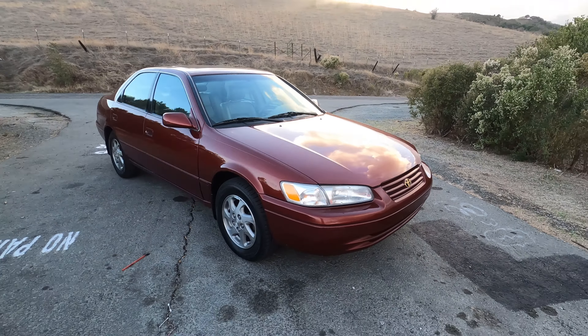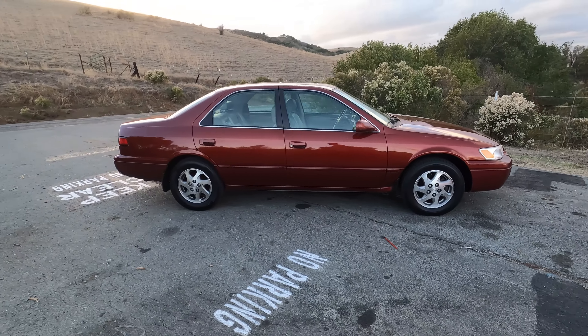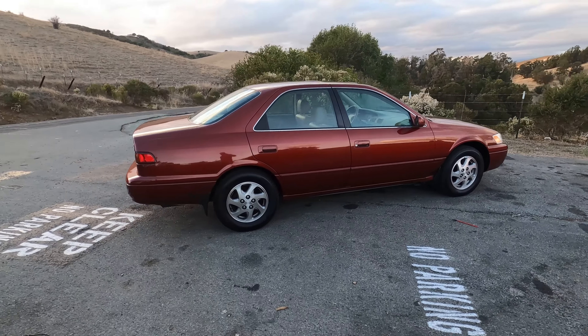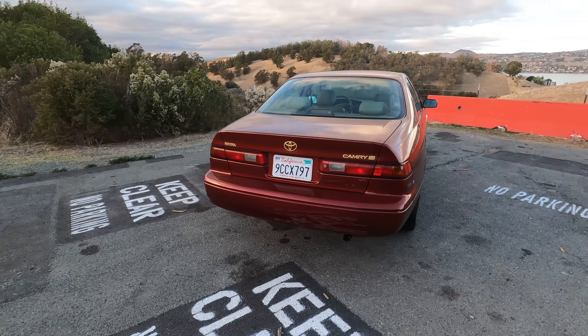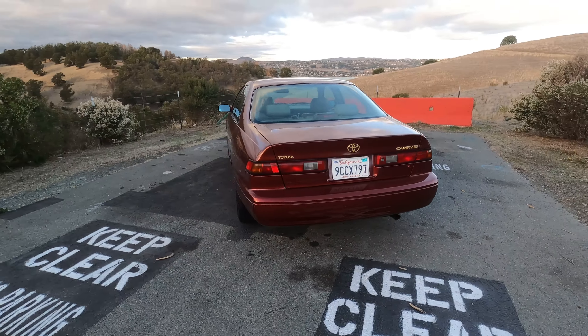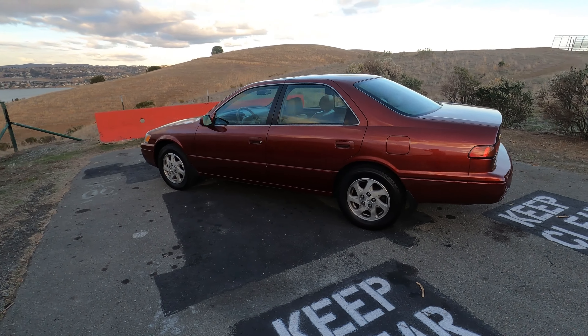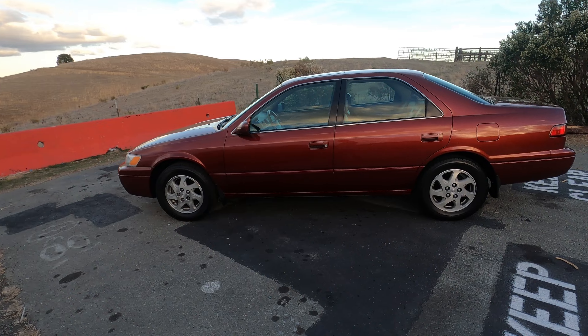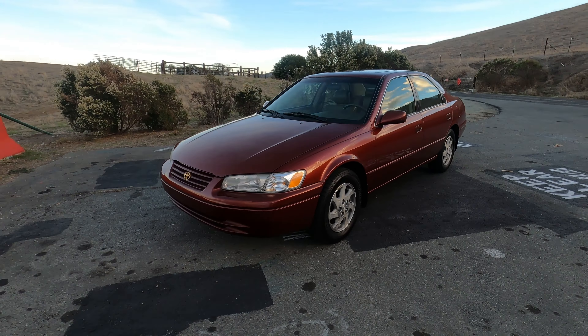Behold — and I'm not even joking — behold: the 1999 Toyota Camry XLE. That's the fancy one. What makes this one special and something to behold is the odometer. That's right: 25,000 miles.